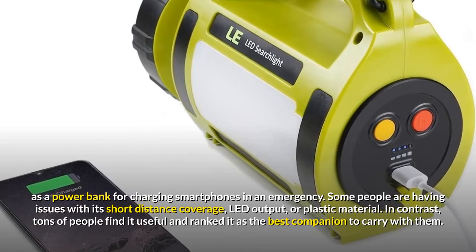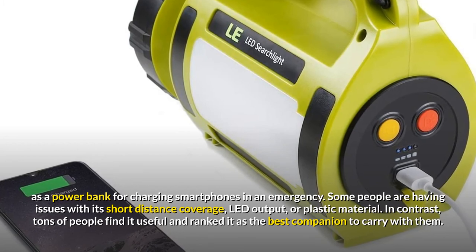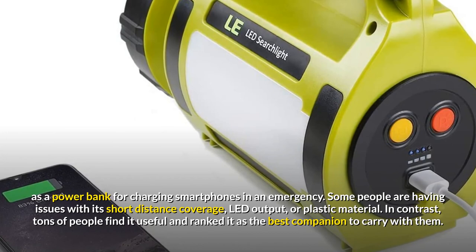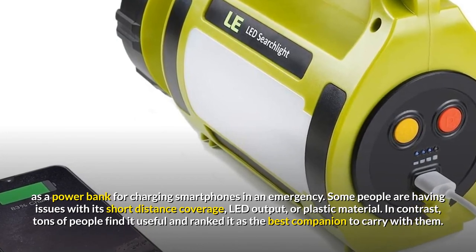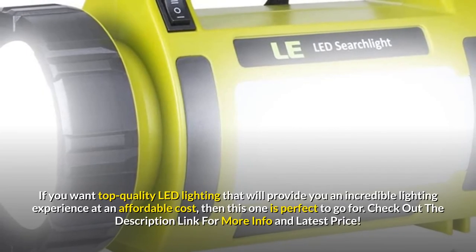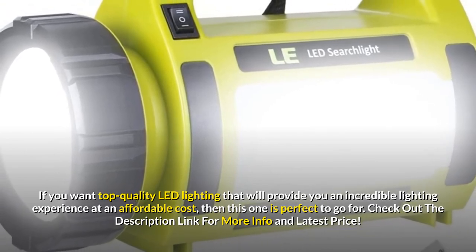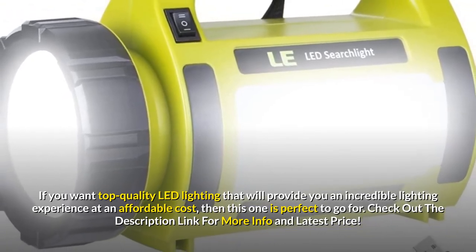Some people are having issues with its short distance coverage, LED output, or plastic material. In contrast, tons of people find it useful and ranked it as the best companion to carry with them. If you want top-quality LED lighting that will provide you an incredible lighting experience at an affordable cost, then this one is perfect to go for.